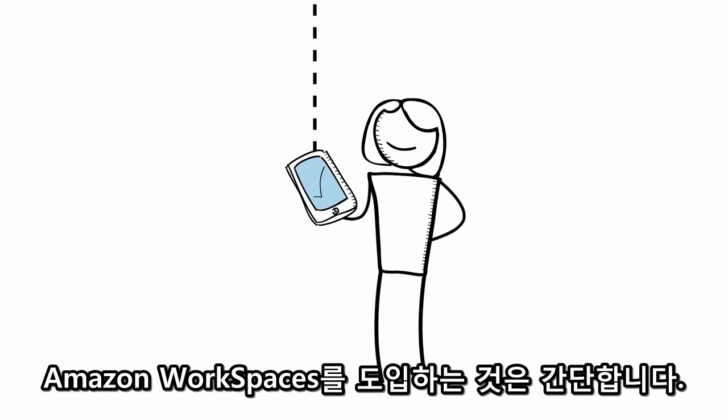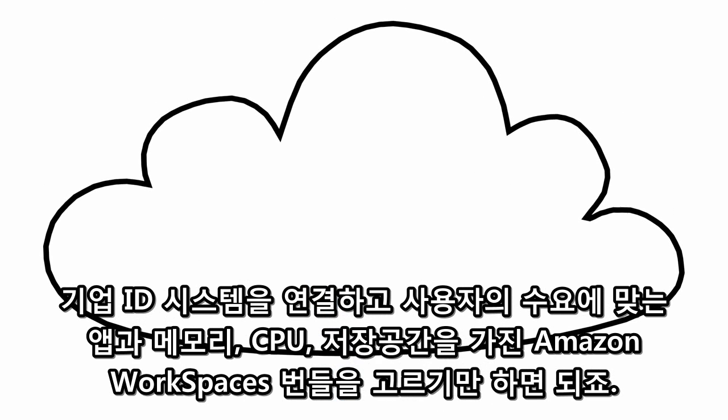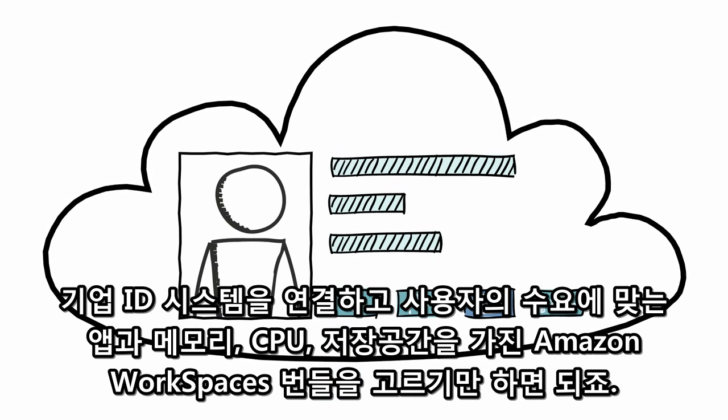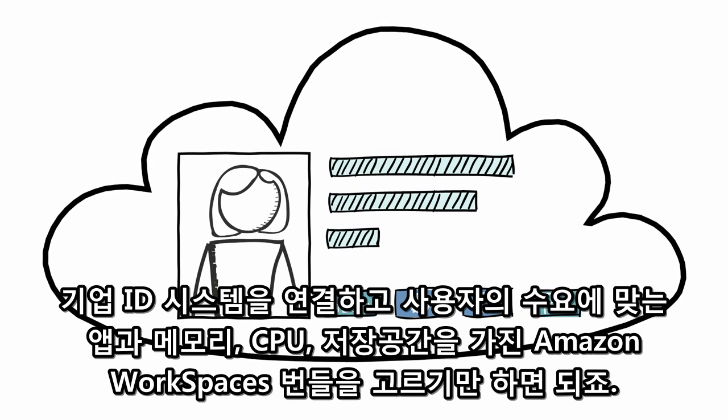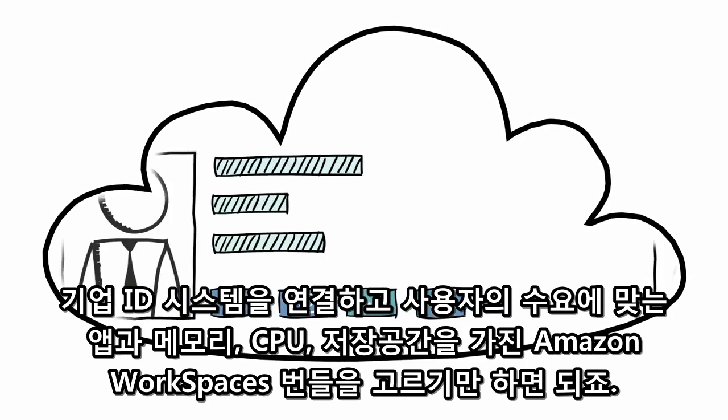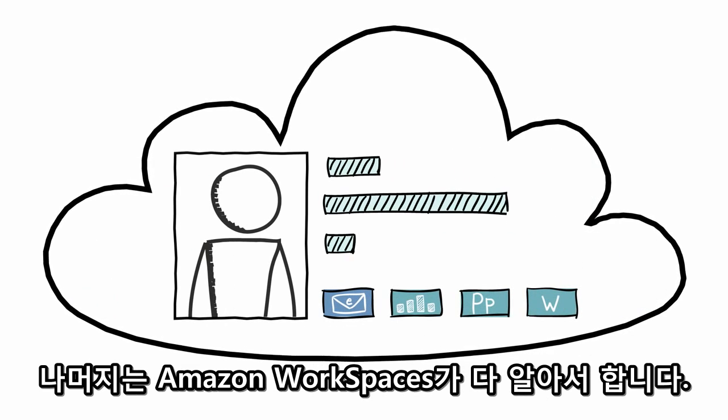Getting started with Amazon Workspaces is simple. After you've connected to your corporate identity system, you simply choose the Amazon Workspaces bundle that meets the needs of your users, from a selection offering different amounts of applications, memory, CPU, and storage. Amazon Workspaces takes care of the rest.